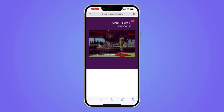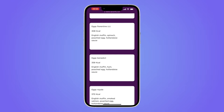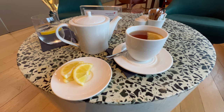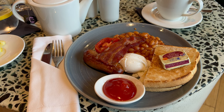A range of hot breakfast dishes were available to order, alongside hot and cold drinks. I had the Clubhouse breakfast, which was a perfect snack size ahead of the flight.